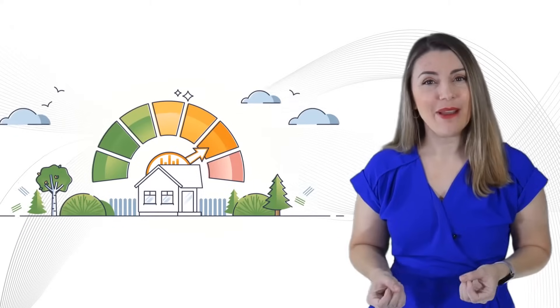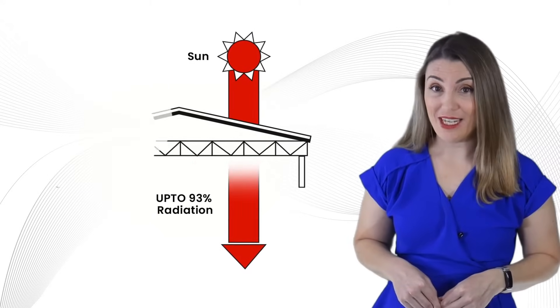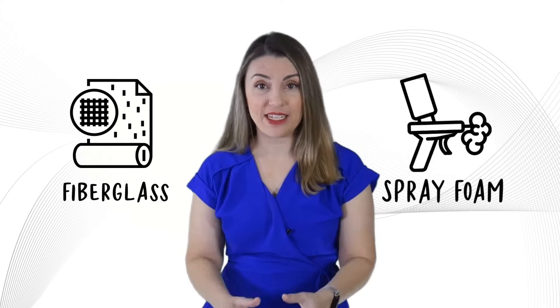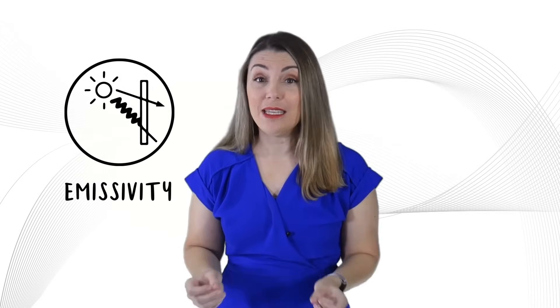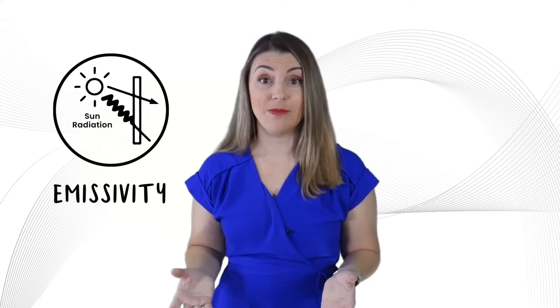Now let's delve into a common concern. Ever wonder why your insulated building still gets uncomfortably hot? It's about understanding the different ways heat moves. R-values measure conductive and convective heat transfer, but there's more to the story. Mass insulations like fiberglass and spray foam effectively resist conductive and convective heat, but often overlook a critical factor: emissivity. This measures radiant heat transfer, like the sun's radiation.